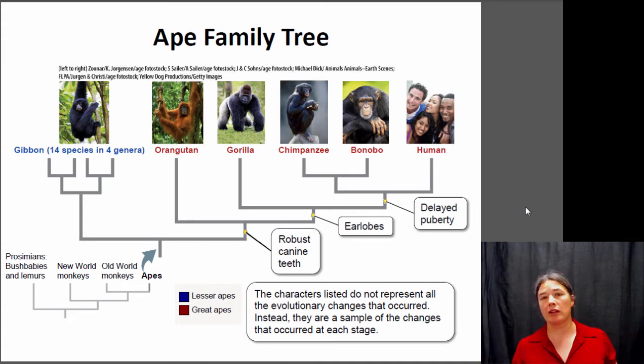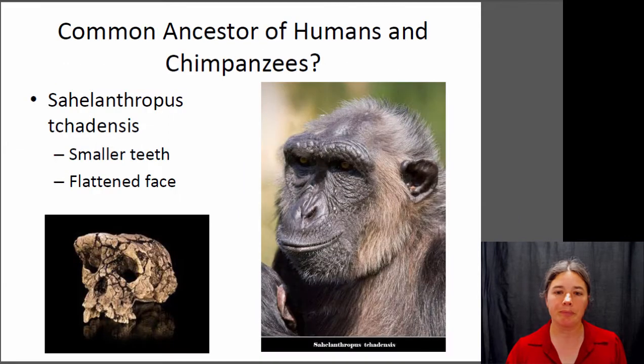There are some traits that inform and build this particular phylogenetic tree of the apes, such as delayed puberty. Both chimpanzees and humans take a longer time to mature, and that's possibly having to do with social learning, where the parents teach the offspring for an extended period of time. When you have to learn a lot of things, you need more time.